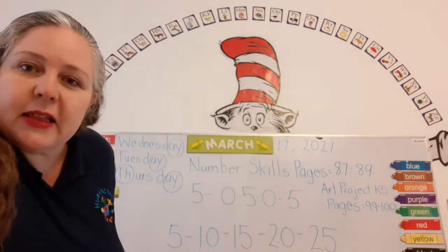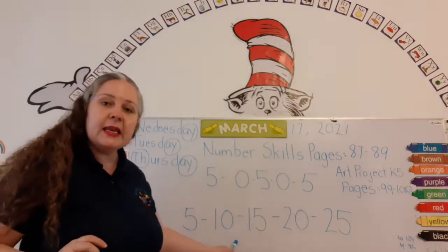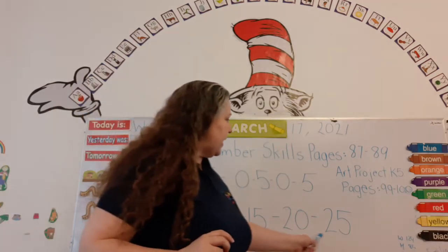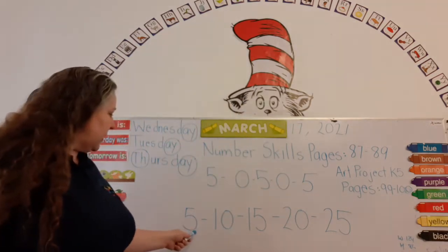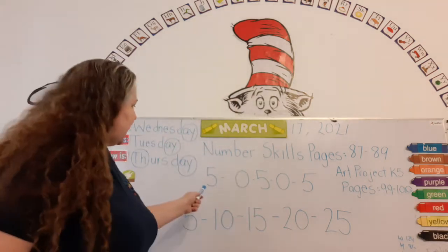Can you see this? Five, 10, 15, 20, 25. Look — five, zero, five, zero, five. Just like the pattern: five, zero, five, zero, five. What number would we need to finish the pattern? A zero.